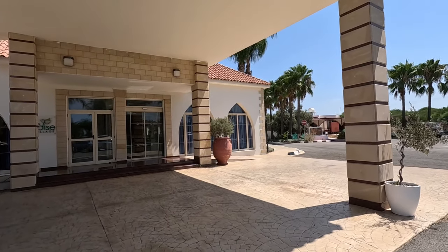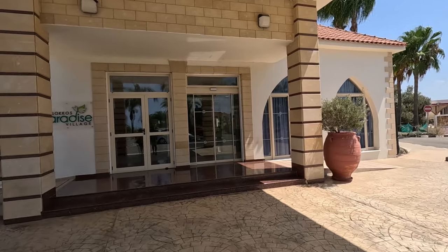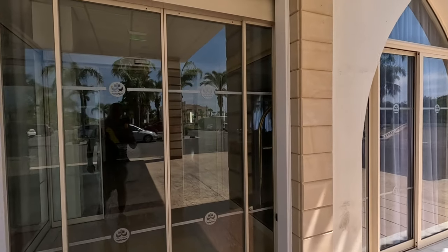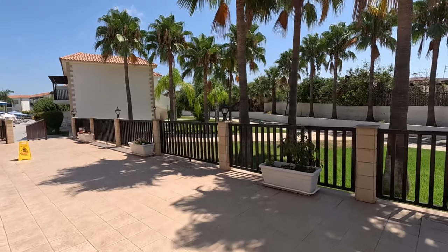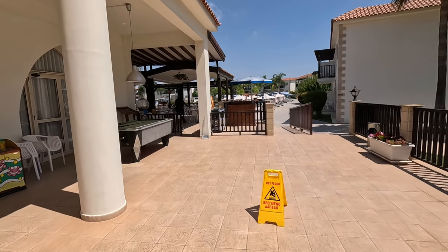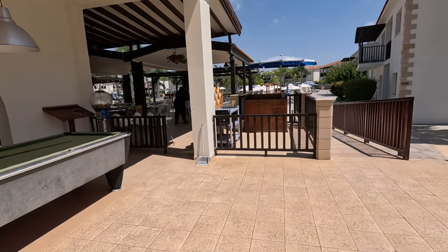There's the reception area and there's a massive village. We've been here a couple of times, so we've seen some lovely pools around here. Let's go through reception. Right guys, let's go around the village, shall we? There's the kids area — there's some games they can play, there's a little pool table.